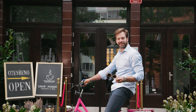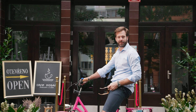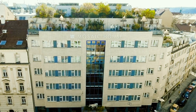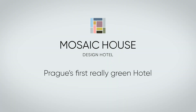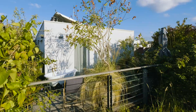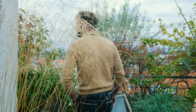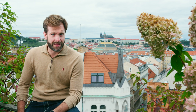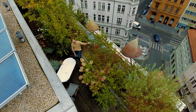Welcome to Mosaic House Design Hotel, the first really green and sustainable hotel in Prague. Welcome to the Green City Oasis, the place you can relax and enjoy your time in Prague.